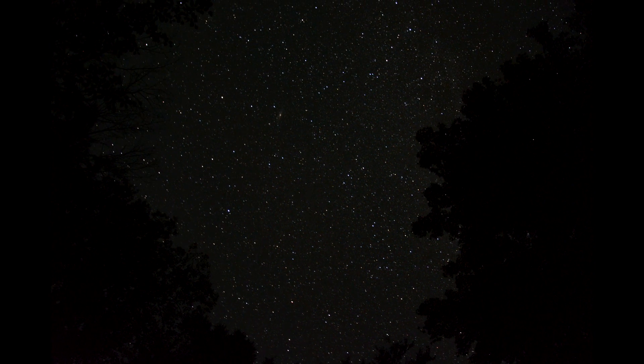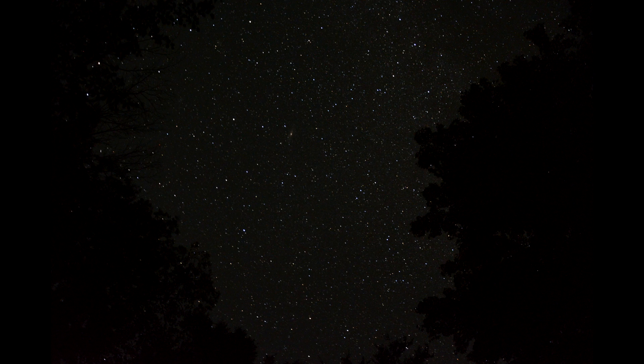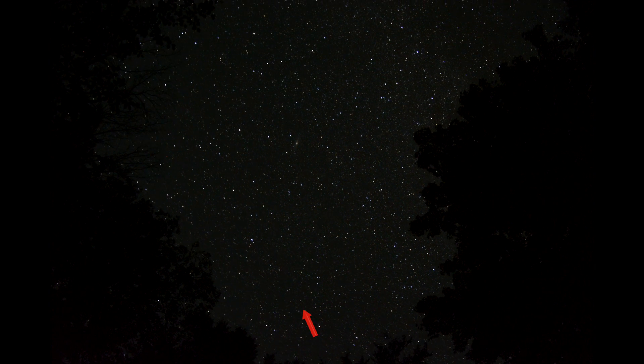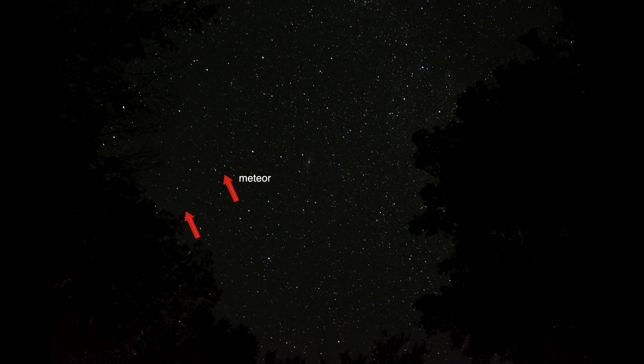This video is best viewed in a dark room because these little flashes of light are very tiny. You see the arrow pointing, and then the flash happens about half a second after the arrow shows up.